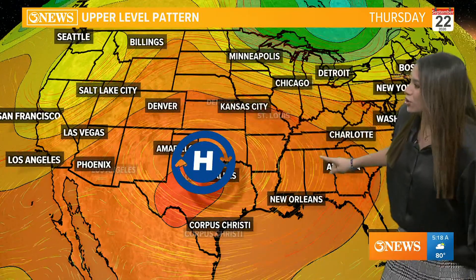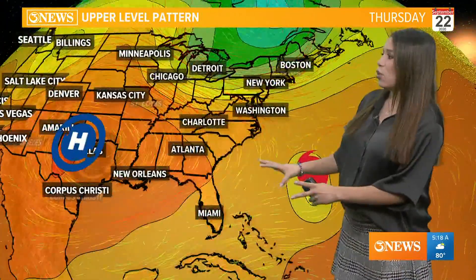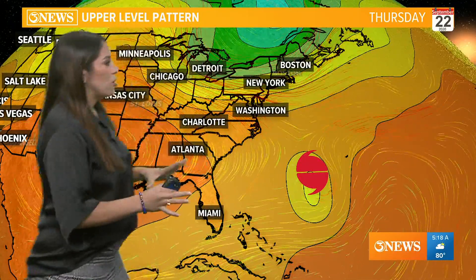You may remember this map — we used it constantly back in July when we were in that constant heat pattern. Well, it's back. We've got this huge ridge of high pressure taking hold of the southern portion of the United States, really over Texas. This is going to keep hold of us over the next work week — keep us dry and drive up our temperatures.